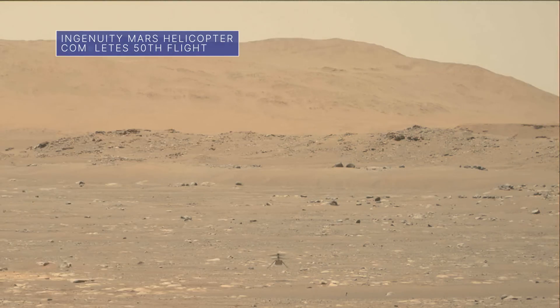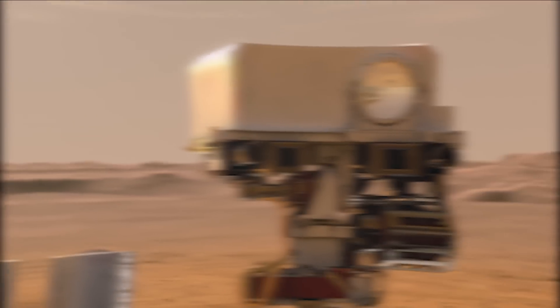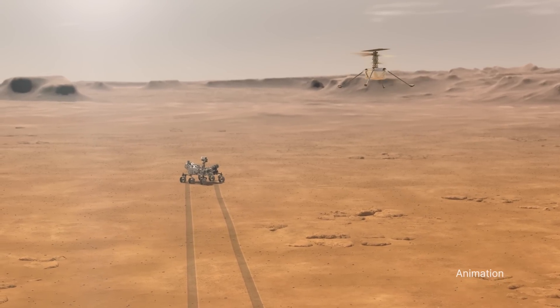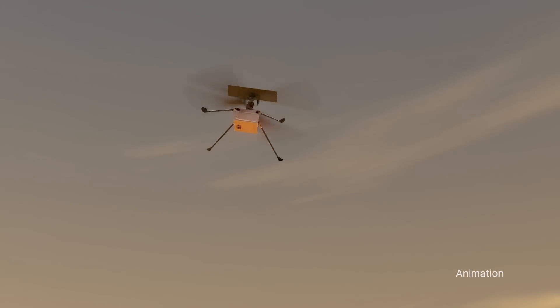April 19 marked the two-year anniversary of our Ingenuity helicopter's first flight on Mars. To date, it has completed 50 flights on the Red Planet and reached a new altitude record of 59 feet.